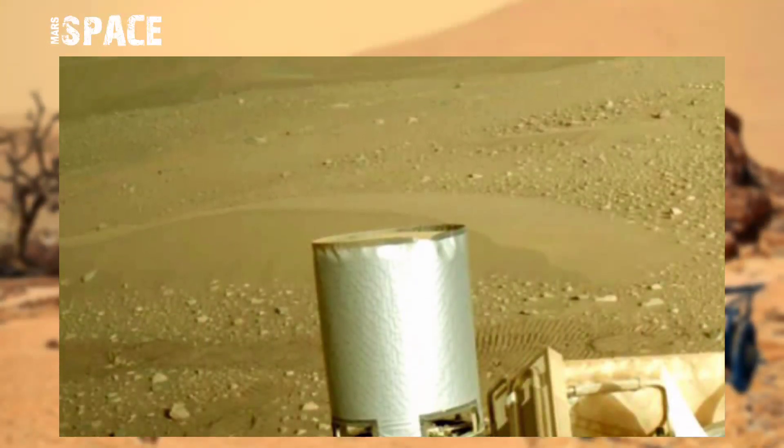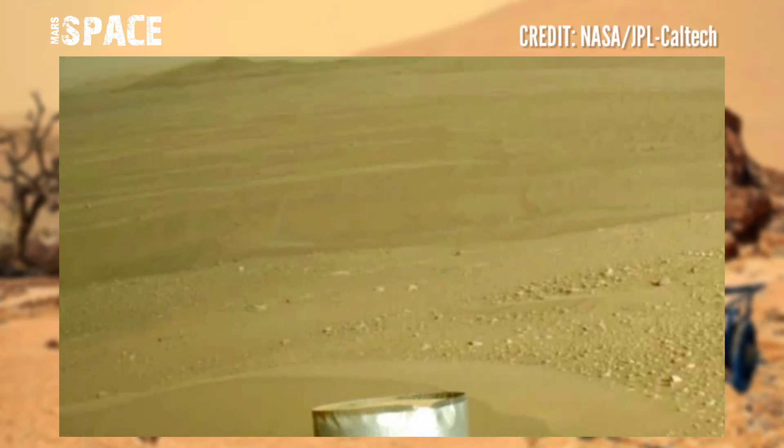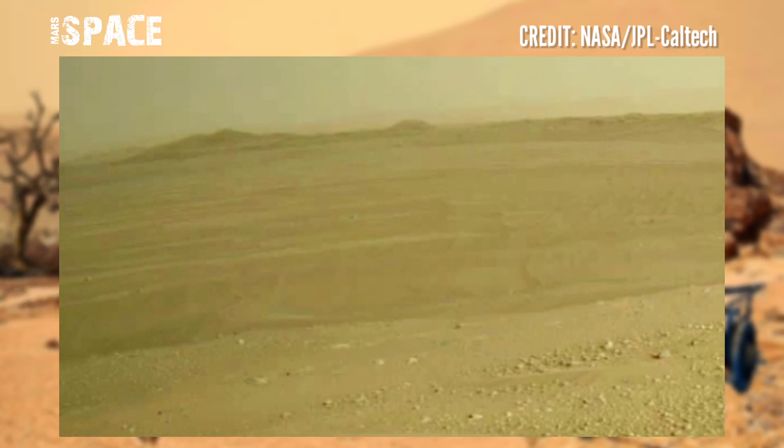NASA's Mars Perseverance rover acquired these images at the surface of the red planet using the Mastcam-Z and navigation camera.